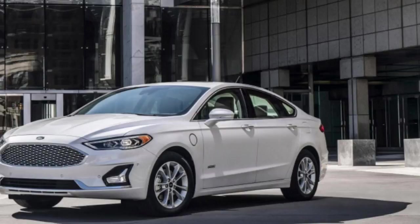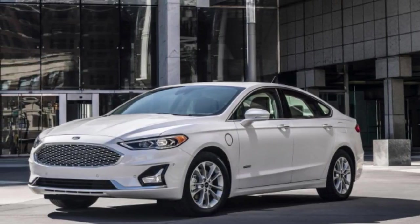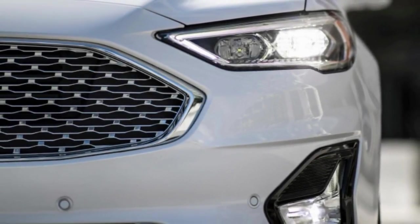The Titanium also adds adaptive cruise control. The 325-horsepower V6 Sport returns and becomes the range-topping model, as the $38,000 luxury-lined Platinum trim has been discontinued.